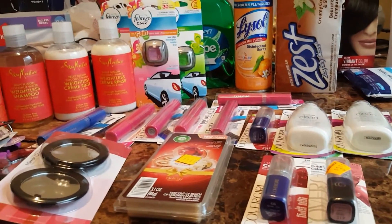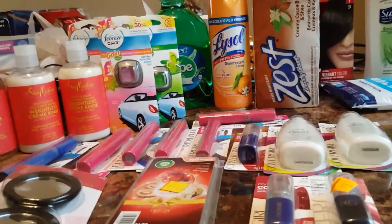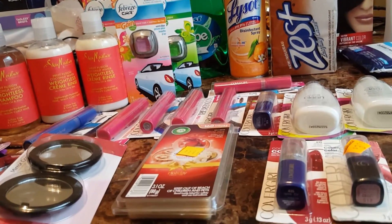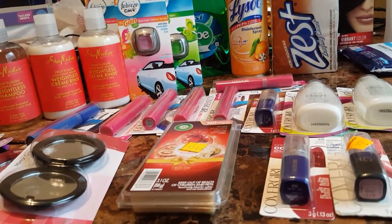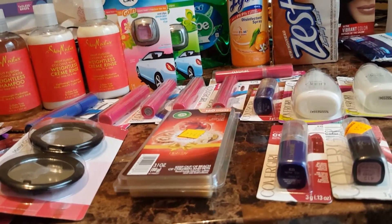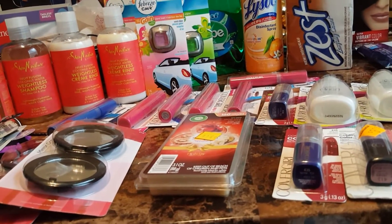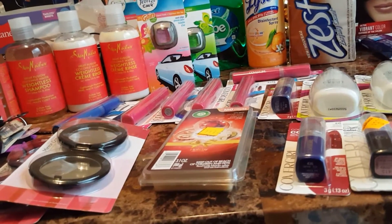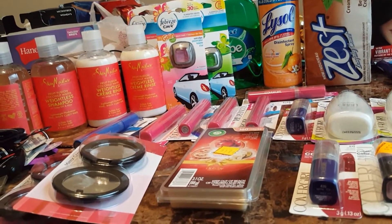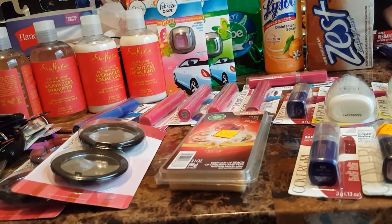Those 10% clearance things are actually ringing up 50%. It's 50% off of the already marked clearance. So it's already marked down 10%, but then you get another 50%. It's not 60% — well, 60% once the 10% comes off. But it's already marked at the 10%, and then on the receipt you'll see it marked at another 50% off.